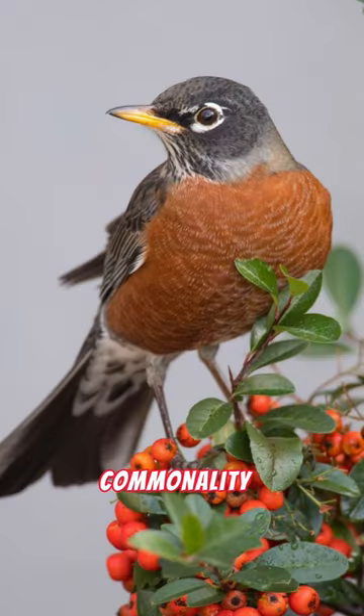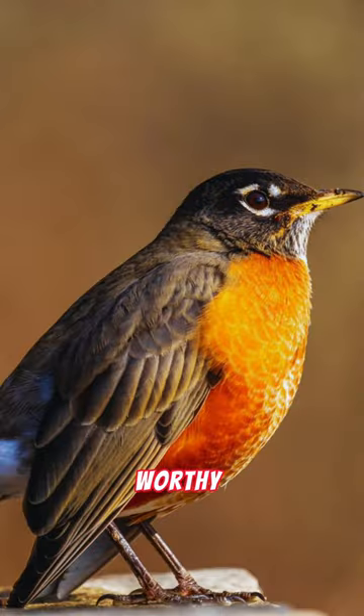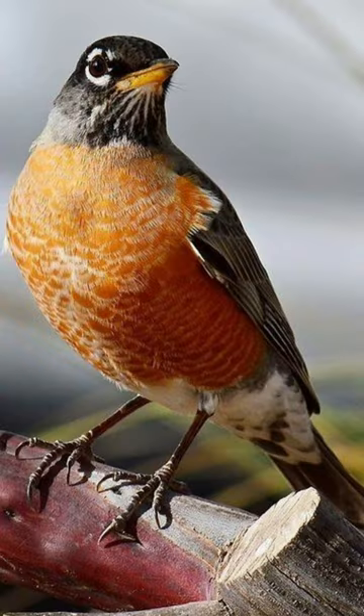Despite their commonality, American Robins are fascinating creatures worthy of our admiration and respect. Did you know?